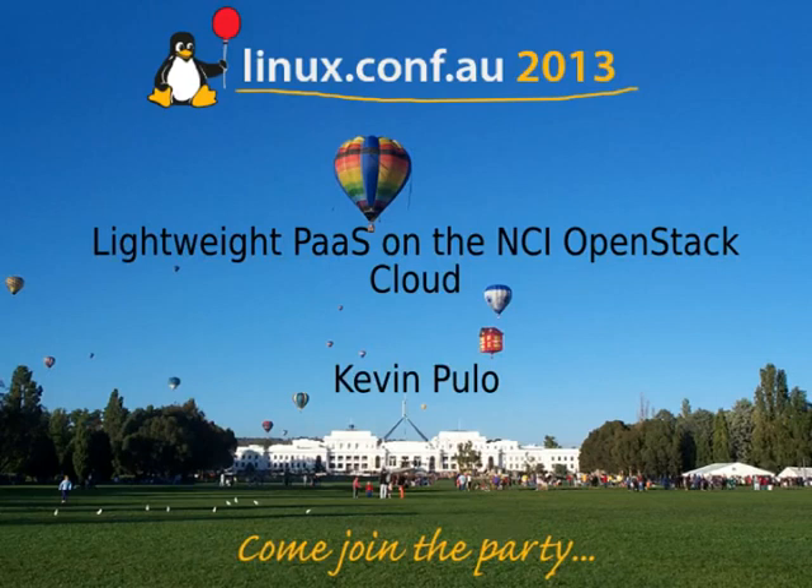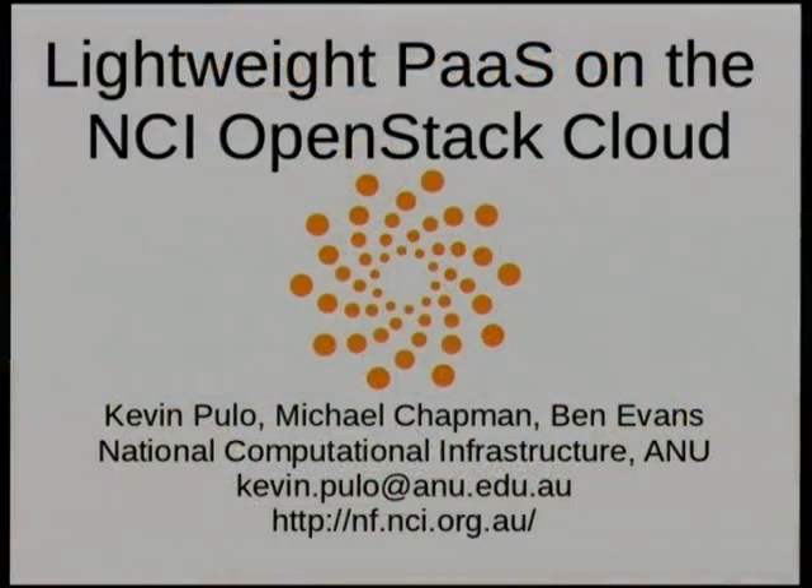The first speaker in this afternoon session is Dr. Kevin Pulo, who lives in Canberra and works at the NCI National Facility for the ANU Supercomputer Group. He will be talking on lightweight platform as a service on the NCI OpenStack cloud. Please give a warm welcome to Kevin Pulo.